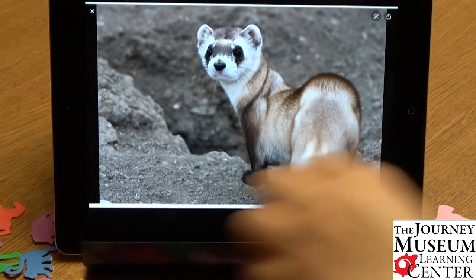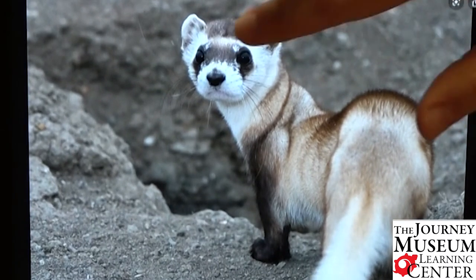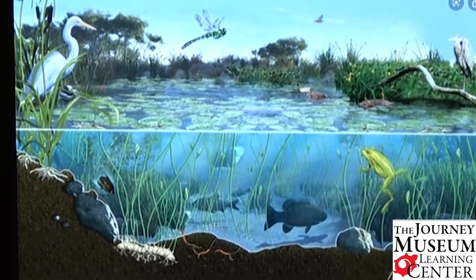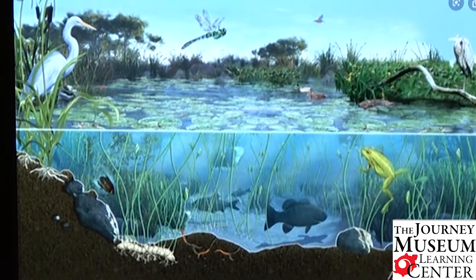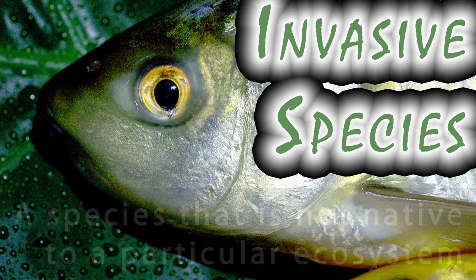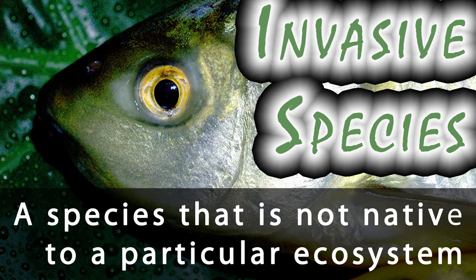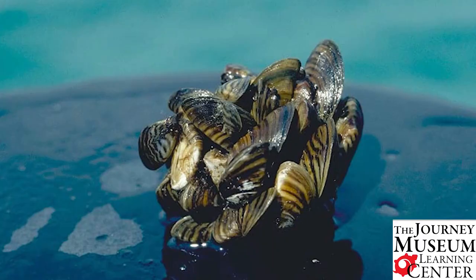There are other ways that animals can become endangered. Another way I want to talk about is invasive species. For a water example: here is a picture of a lake ecosystem. In a healthy, balanced ecosystem, we would have bugs, birds, frogs, and fish — they all rely on each other, maybe the fish are eating the bugs, the bugs are eating the plants. An invasive species is a species not native to a particular ecosystem that gets introduced into it. One example you may have heard of is the zebra mussel.